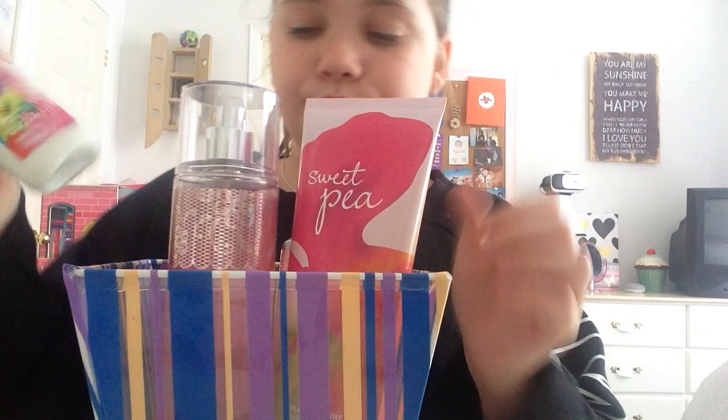And then, all in this basket right here — this is all my perfumes, my creams from Bath and Body Works. Every single thing in here is from Bath and Body Works, actually.